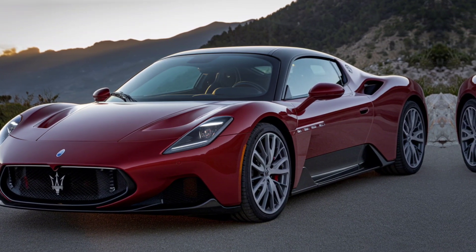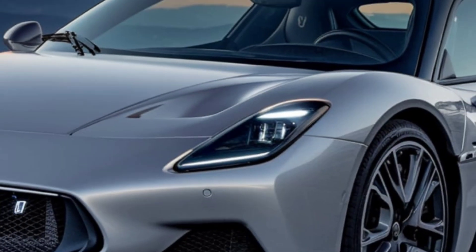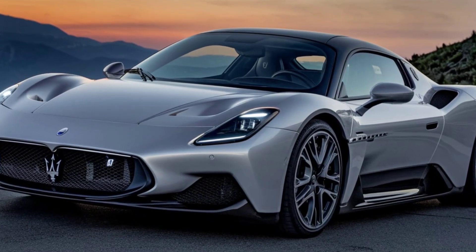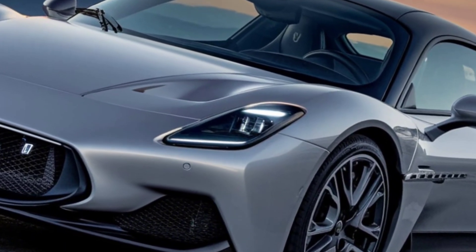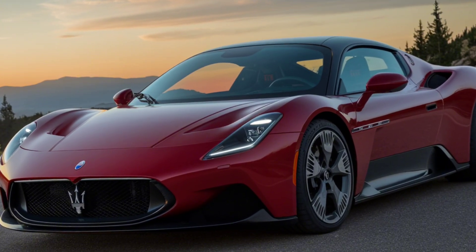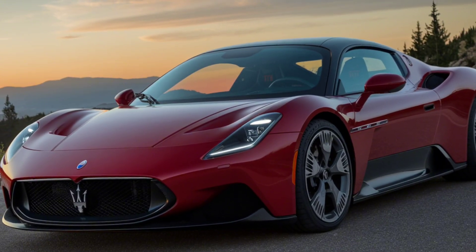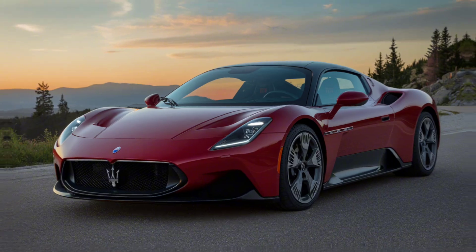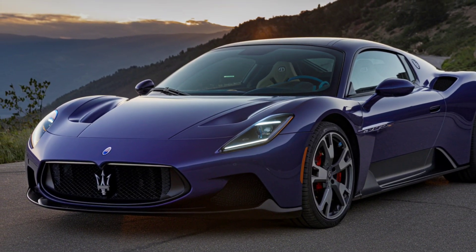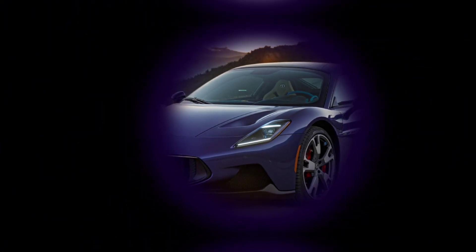So, there you have it — the 2025 Maserati MC20. It's a car that offers the perfect blend of luxury, performance, and Italian craftsmanship. Whether you're taking it to the track or just out for a weekend cruise, this supercar is designed to thrill. Let us know what you think in the comments, and thanks for watching — we'll see you next time.